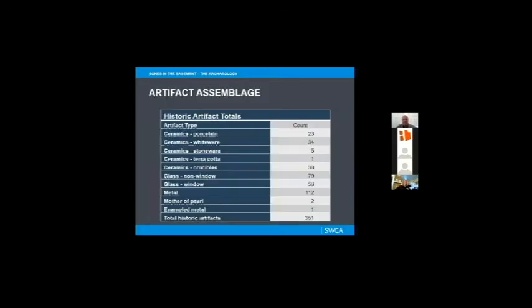The last thing I want to talk about is the artifact assemblage — what sorts of things did we actually find? We found 351 historic artifacts: an awful lot of ceramics, different types including terracotta, porcelain, and white ware.